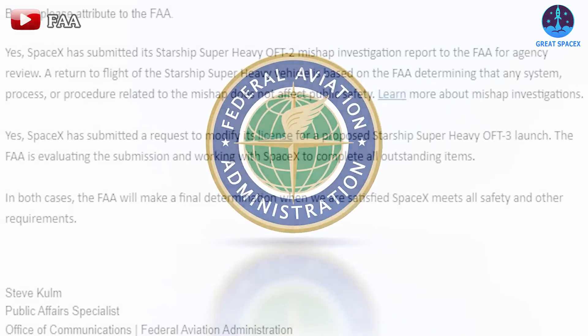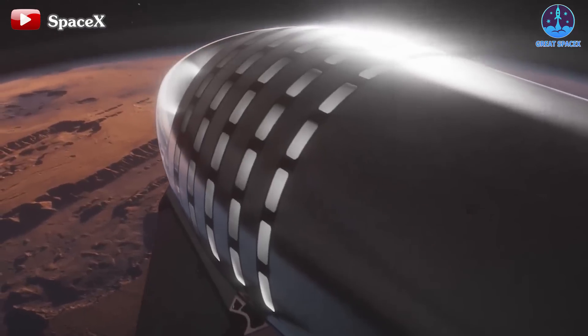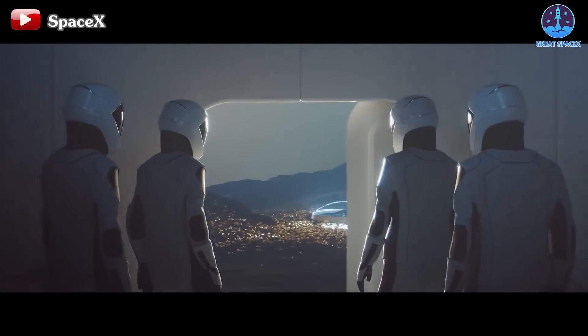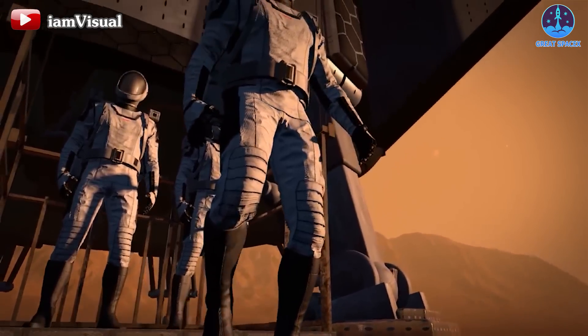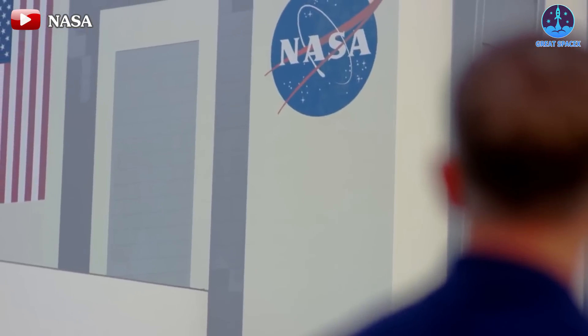However, with the latest word from the FAA, optimism is riding high. We're talking March launch potential here, people. And SpaceX isn't just moving fast with the Starship program — they're practically sprinting towards the future. While NASA's Artemis mission captures headlines, let's not forget the ultimate goal: Mars.